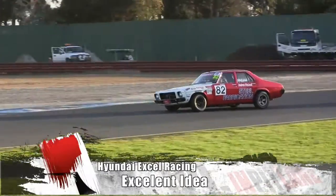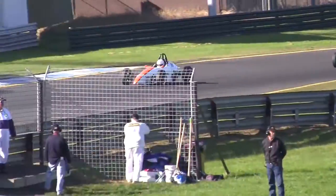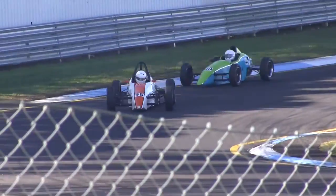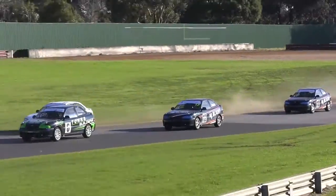Finding an affordable and fun way to go motor racing is very much the sport's holy grail. Classes like Formula V and HQ Holdens have been some of the more successful attempts at the genre. The latest is a one-make series for the Hyundai XL.